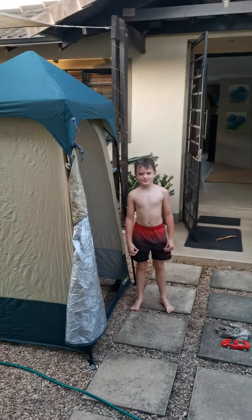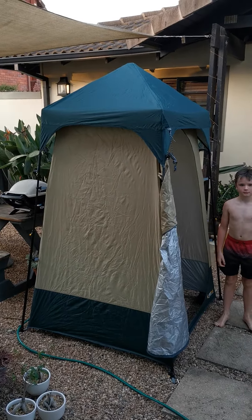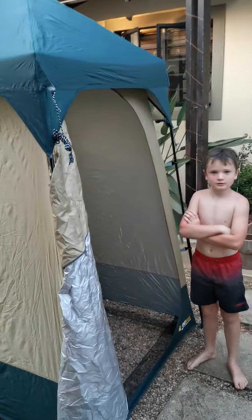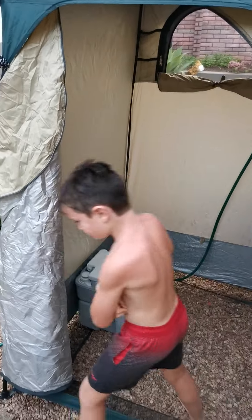Ben has come home and I've set up the Oz Trail shower cubicle. I knew when the boys got home they're gonna ask me to set this whole thing up — they want to see what's going on. So Ben is gonna demonstrate for us. As you can see, we've got a port-a-loo.